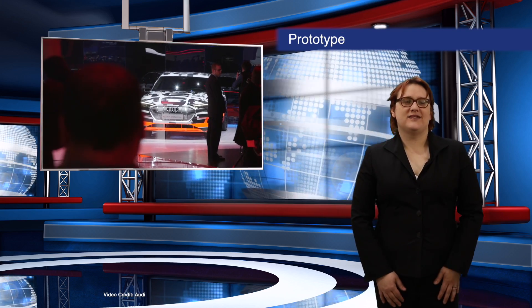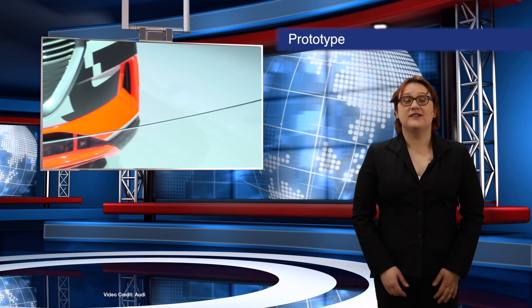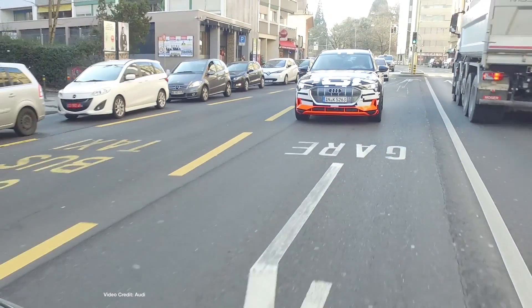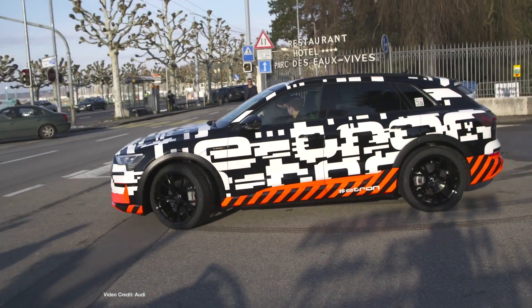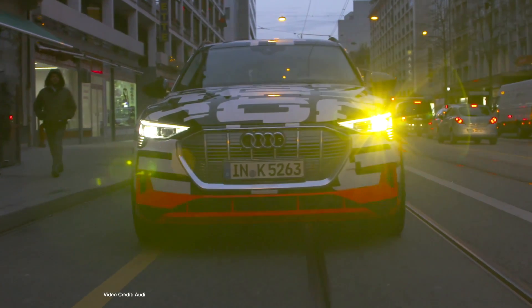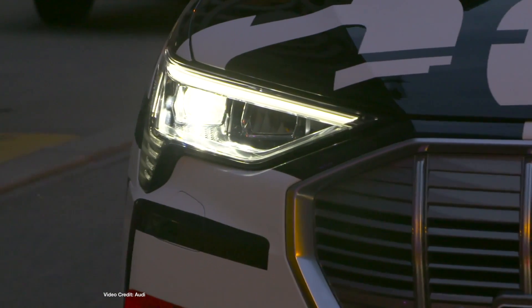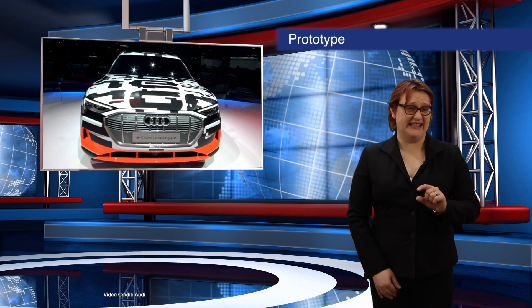In the lead-up to the Geneva Motor Show, many in the industry had expected Audi to showcase the production version of its upcoming e-tron electric SUV. Instead, however, Audi played a sneaky card, sending a fleet of camouflaged e-tron SUVs around Geneva with the task of driving around the city. The result? Lots of footage of Audi's first long-range EV driving on public highways, but not a lot of closure in terms of specification, price or production plans. For that, I guess we'll have to wait a little longer.